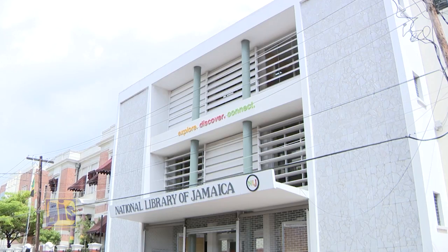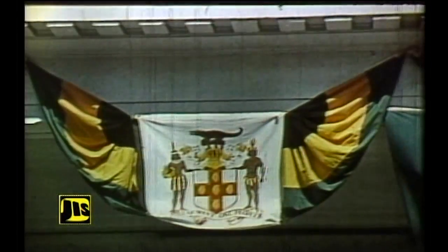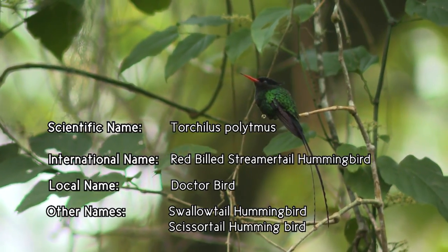According to sources at the Institute of Jamaica, in 1962 a committee was established to consider the recommendations for the national emblems of the country. It was at that level that the red-billed streamer tail hummingbird, or doctor bird, was chosen to be Jamaica's national bird.